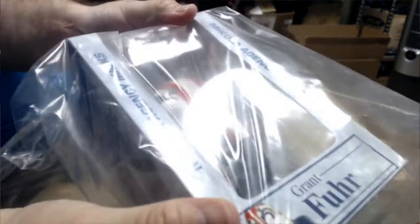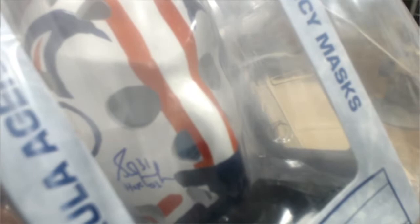Here's a Grant Fuhr signed little mini mask — mini Goldie mask. That's cool. Hall of Fame 03 inscribed. That's different.